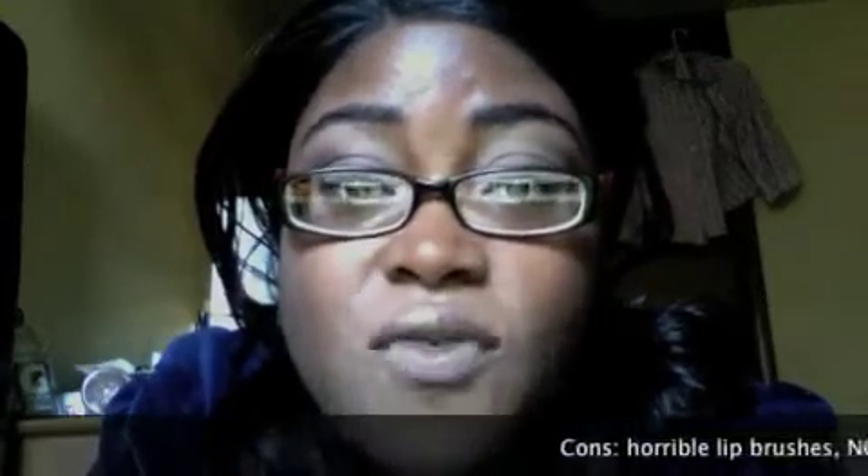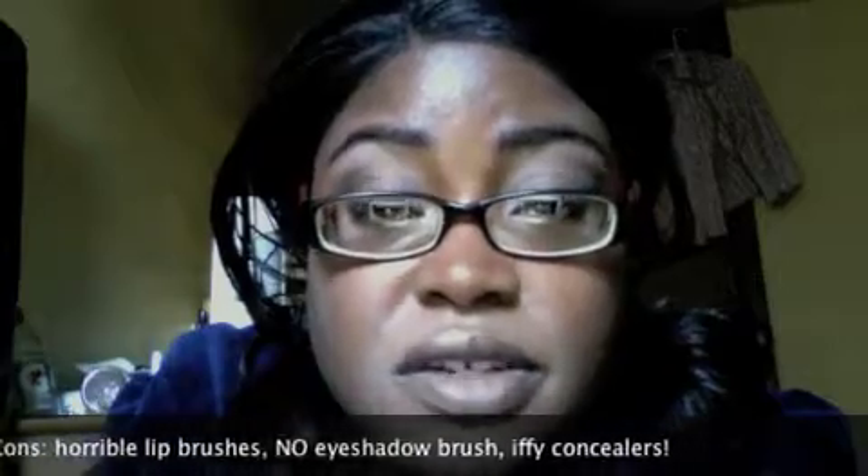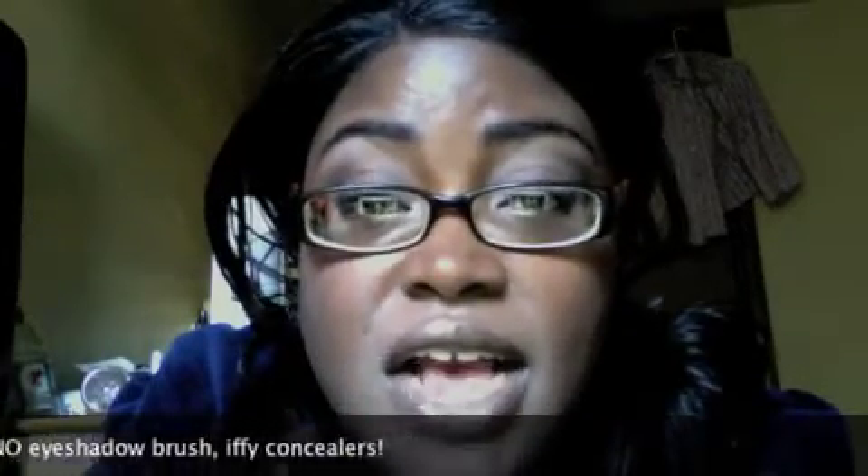So my verdict on the Ulta Beauty Box is a four out of five. It's worth the twenty dollars. It's got a great range of colors that work really well on my skin tone and I think it will work well on anyone's skin tone. I'm going to put all the product information in the description — check it out and tell me what you think. Bye!